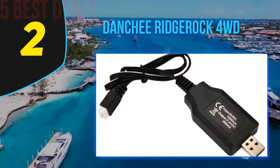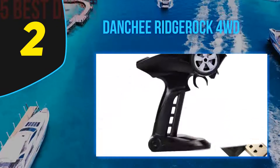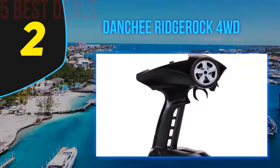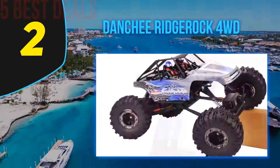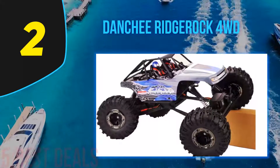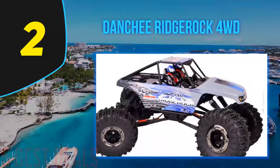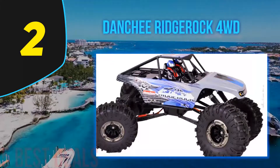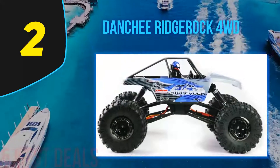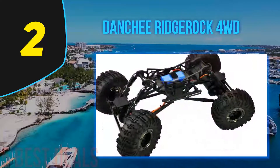At number two on our list is the Danchee RidgeRock 4WD. The Danchee RidgeRock is a low-cost RC rock crawler and a great choice for new riders. It has been geared very low to offer maximum traction while climbing rocks. The dual motor delivers a smooth four-wheel drive experience. Its hill braking mode is a very useful feature that applies the brake whenever the user lets off the throttle. It has a radio system operating on a 2.4 gigahertz frequency band, offering a control range of up to 170 feet.